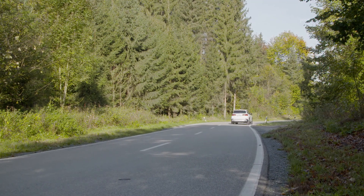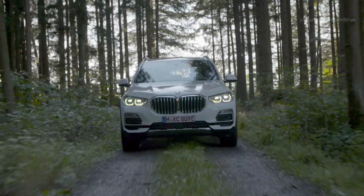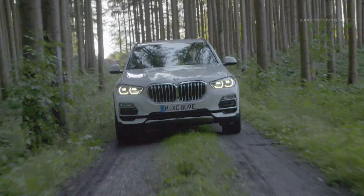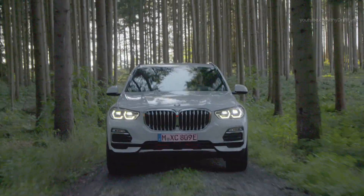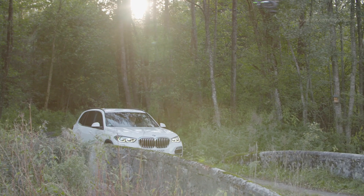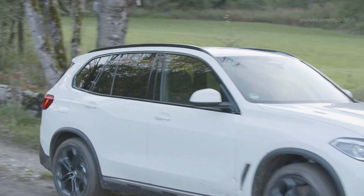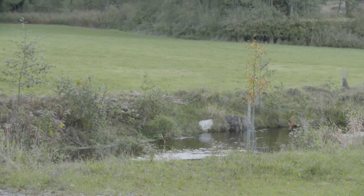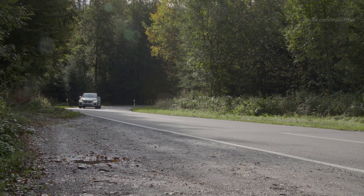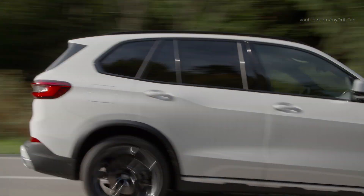The new BMW is fitted as standard with a two-axle air suspension and electronically controlled dampers. The optional suspension systems available for the plug-in hybrid model include integral active steering. In addition to a comprehensive selection of features in the area of intelligent connectivity, new digital services are also offered that are geared specifically towards electromobility. Its standard trim also includes acoustic pedestrian protection. When running at low speeds on electric power, a speaker system emits a distinctive sound generated especially for electrified BMW models, which establishes an acoustic presence without impairing occupants' acoustic comfort.